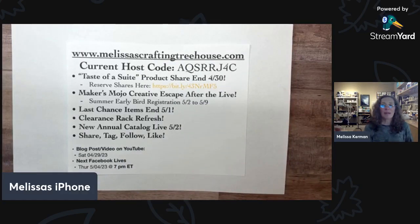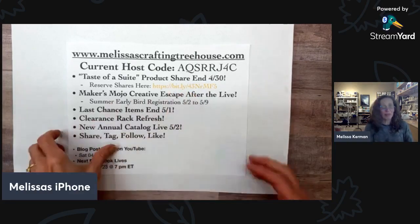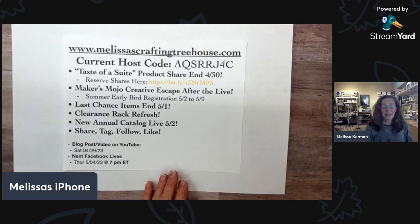I currently have my Taste of a Sweet product shares offering happening now — it ends April 30th. So on April 30th, that's the last day to reserve your shares. I do a unique set of product shares where I feature a product suite and you get a little bit of all the consumable products included in that suite. All this information is going to be in the description of this video in case you want to go check out the product shares, get more details, and sign up to reserve them.